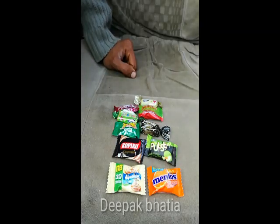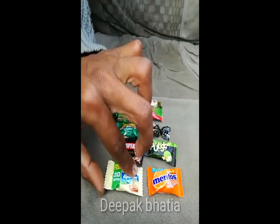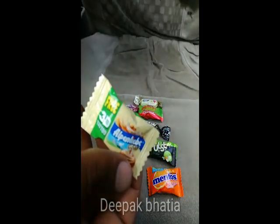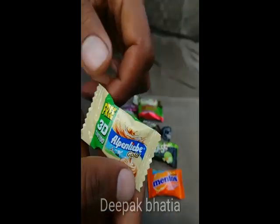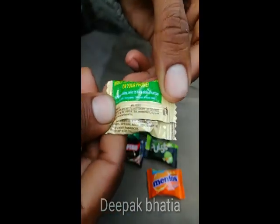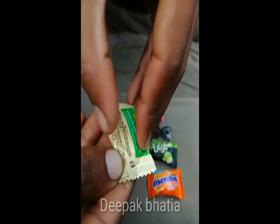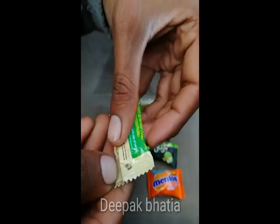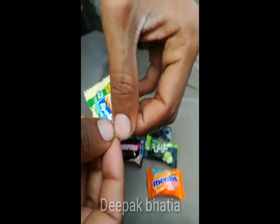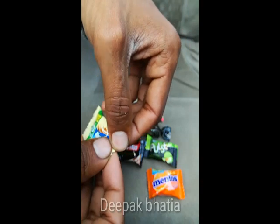Hello guys, so here are lots of candies — 10 candies. I start with the Alpenliebe. This is Alpenliebe Gold. You can see 'free 3D tattoo' on the pack, but you don't actually get the tattoo, and it is not mentioned on this. So let's open this Alpenliebe Gold. Guys, I'll make a separate video for the taste test in which I taste all of these candies.